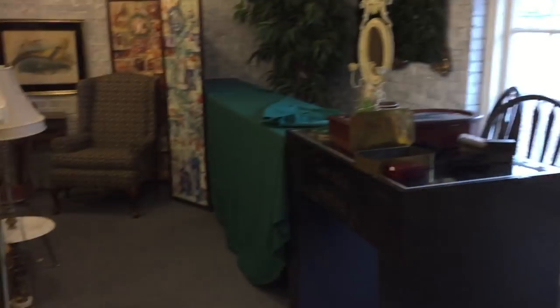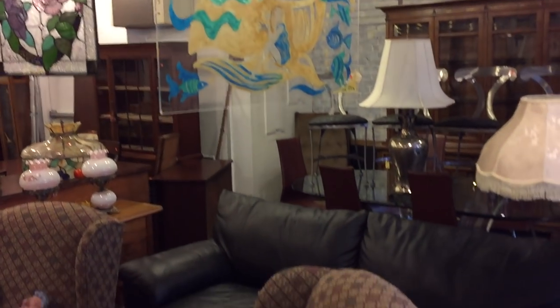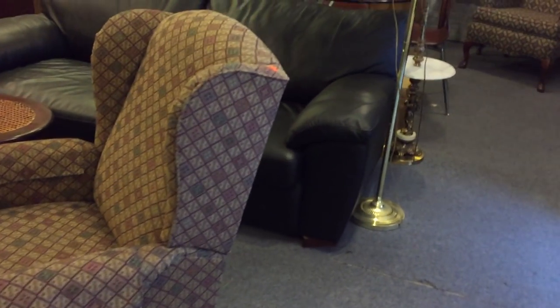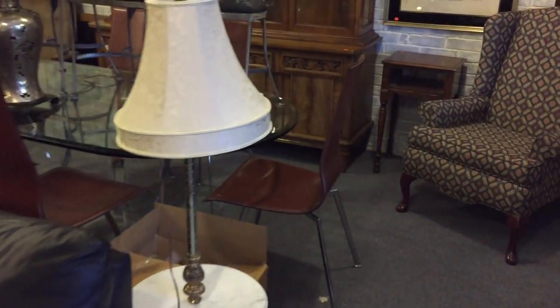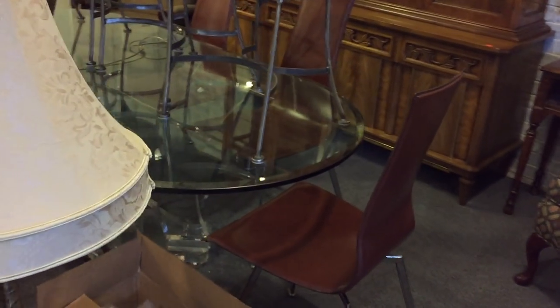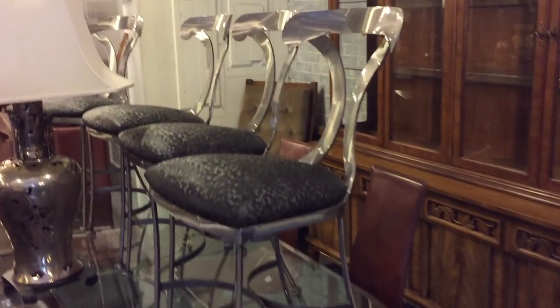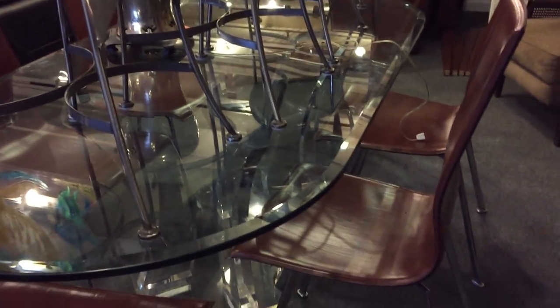Now ladies and gentlemen, as always we've got stained glass panels and also great furniture. Here's a nice pair of recliner chairs and a nice leather sofa bed — very clean. I love this dining room set — take a look at this table and chairs, you've got to see this one in person. And there's a set of chrome chairs that are separate but look at this set — highly unusual.